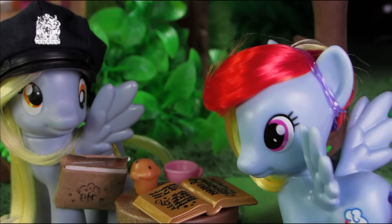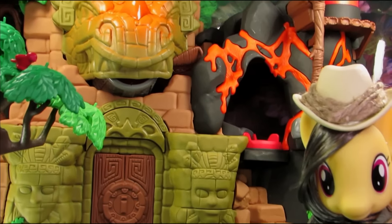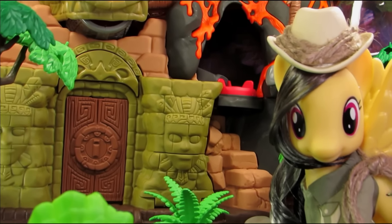And there she was, face to face with the Tyrannosaurus Rex! But this wasn't the first dinosaur Daring-Do had encountered!